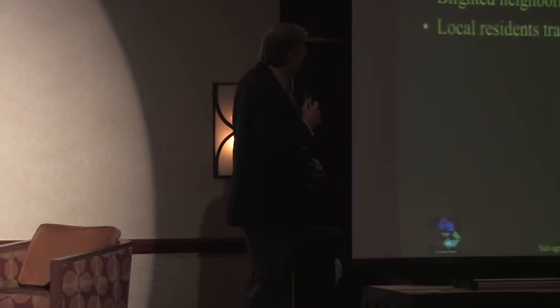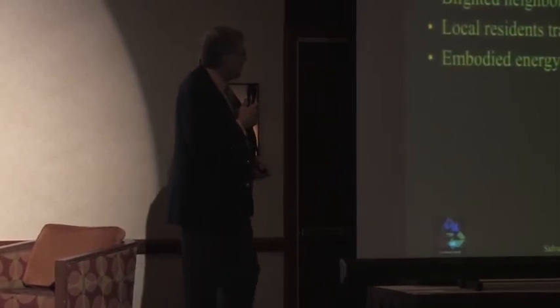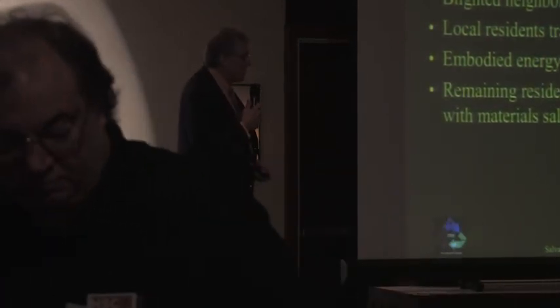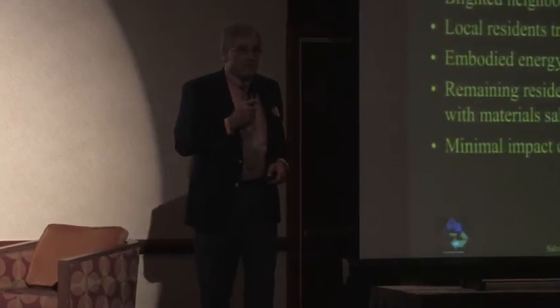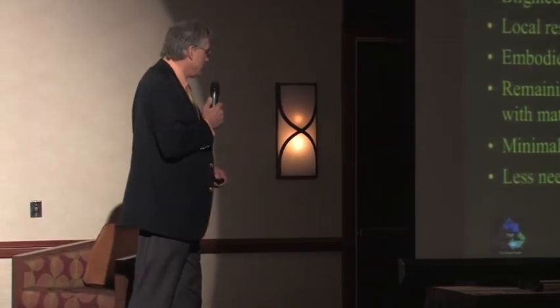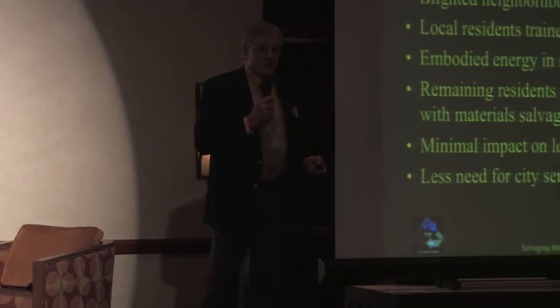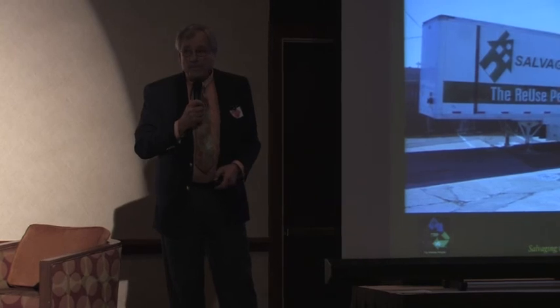With benefits for all and malice towards none: blighted neighborhoods are improved, local residents are trained, embodied energy is saved, remaining residents are improving their homes, and neighborhoods are turning around. We've demonstrated that in the cities mentioned. There's minimal impact on landfills, and there's a lot less need for city services because those houses are no longer abandoned. Thank you very much.